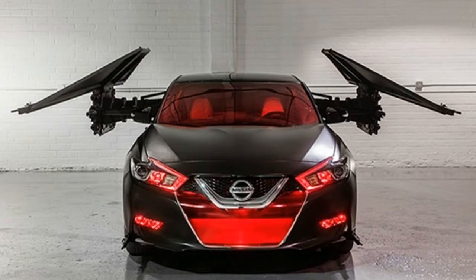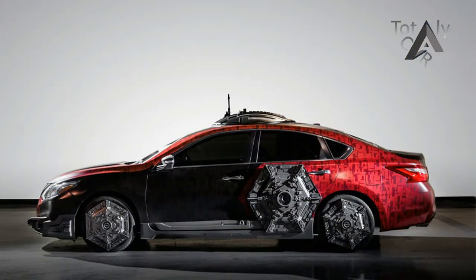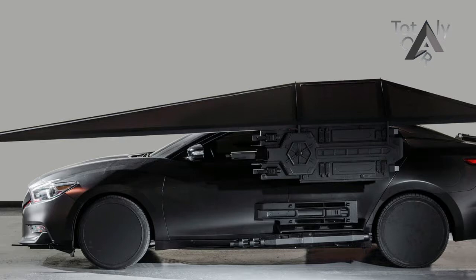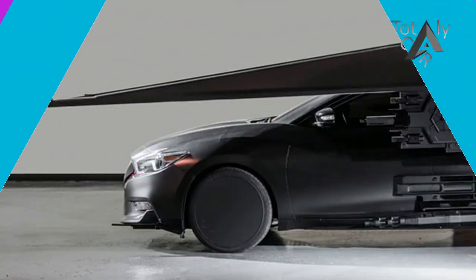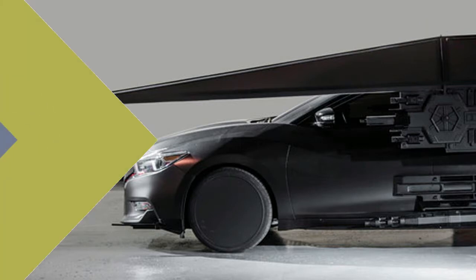We're back this year collaborating with Lucasfilm and the artists at Industrial Light and Magic to create these amazing concept vehicles across some of our best-selling models, said Jeremy Tucker, Vice President, Marketing Communications and Media, Nissan North America Inc. These show vehicles were created for our fans and will be unveiled at the Los Angeles Auto Show and shared across the country in regional auto shows over the next several months.